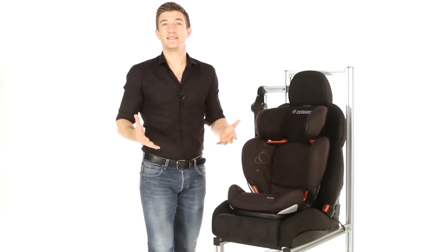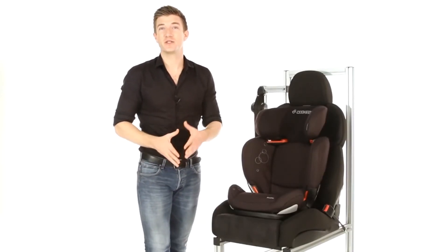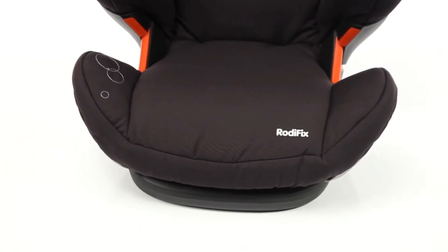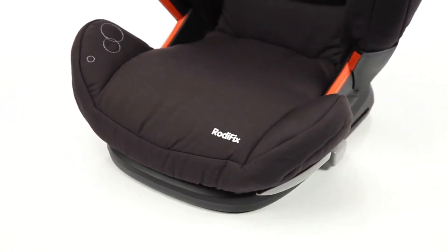The Roadie Fix is lightweight enough for easy switching between vehicles, with the open design enabling easy access to the seat belt buckle. The removable washable covers ensure a quick and easy clean, giving children license to snack and graze on the move.